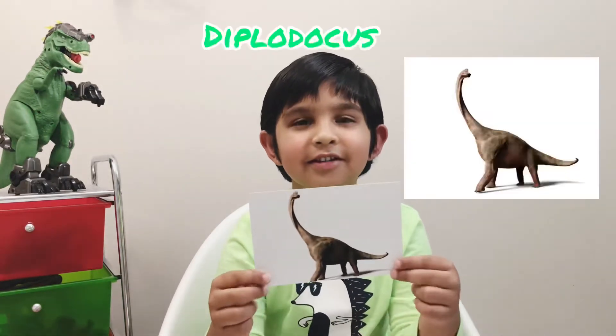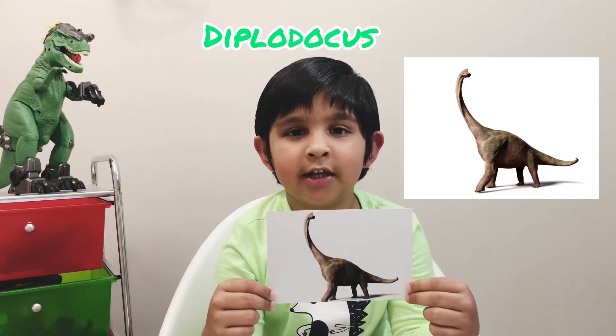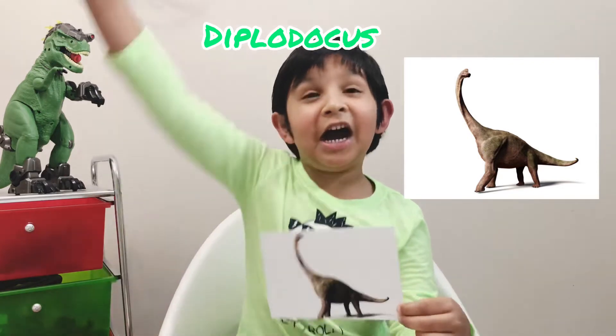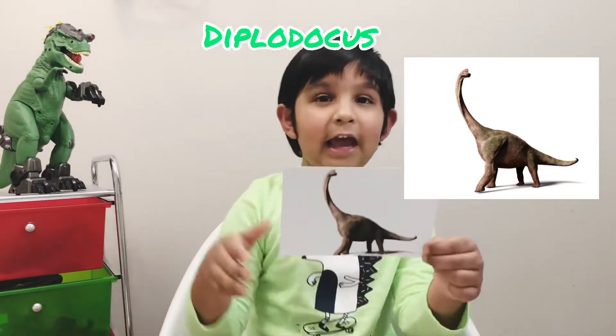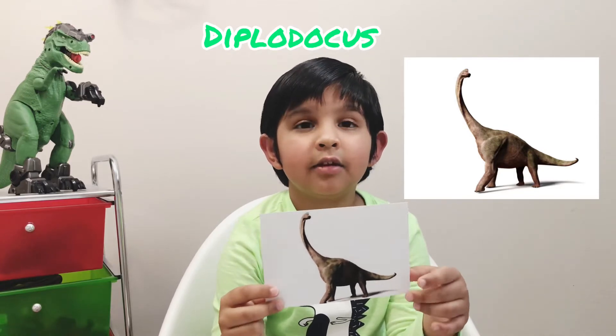This dinosaur is a Diplodocus. I'm going to tell you how to pronounce it: Di-plo-da-cus. Diplodocus was a gigantic dinosaur. It lived in the Jurassic period and the diet was plants.